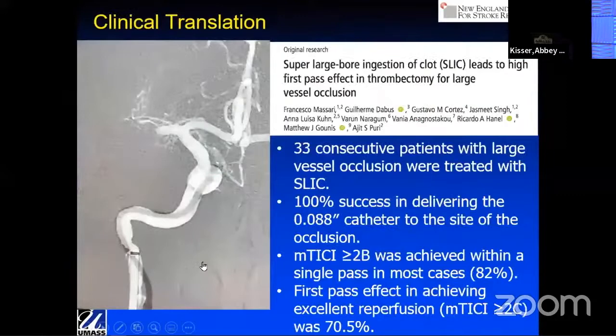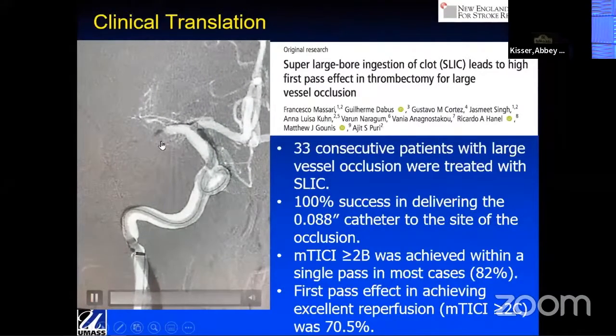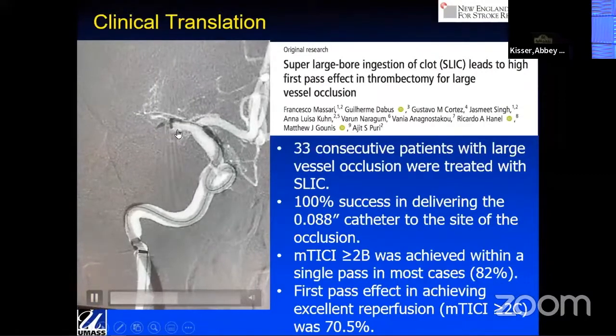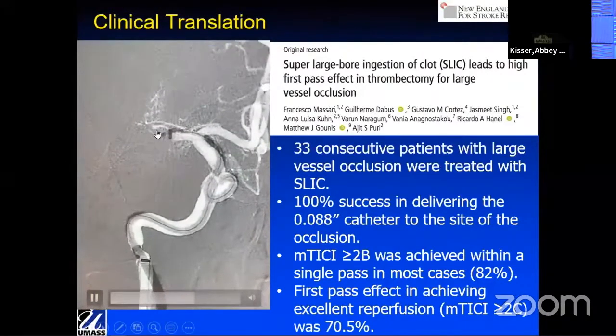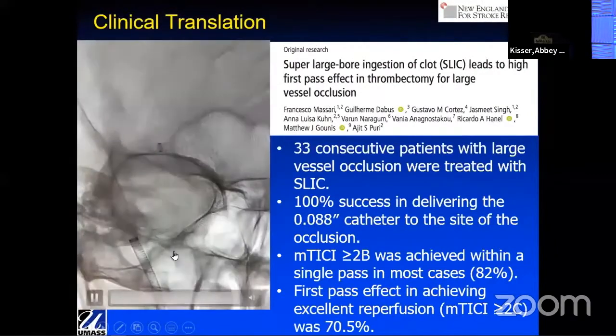The question is, does this translate clinically? I think it does. I think our in vitro modeling in general does very well for clinical prediction. Here is an example of a case. You can see the Tenzing placed just in the proximal aspect of the clot, the large O88 tube being delivered over it. As you withdraw the Tenzing, it's very likely that you have complete clot ingestion.